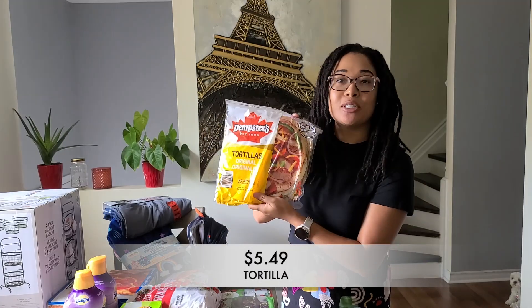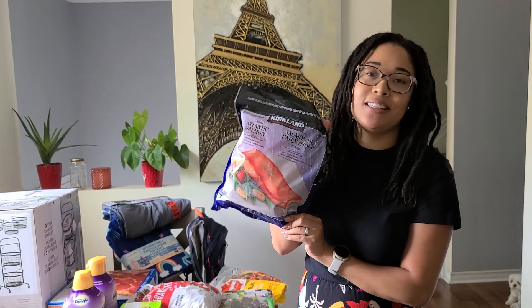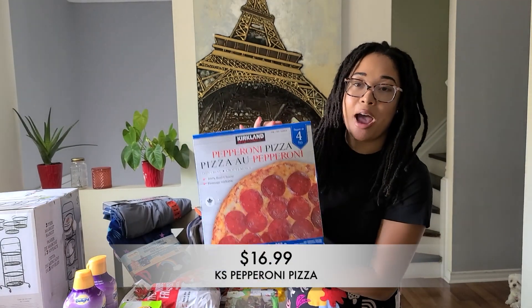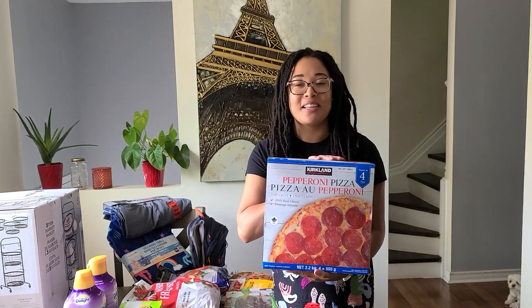First up, I grabbed some tortilla wraps. Next up, I picked up more salmon. We're actually going to have salmon for dinner a ton this week, so I needed to get some more and I love the Kirkland Signature salmon. Next up, I grabbed some frozen Kirkland Signature pepperoni pizza. I have raved about this pizza once too many times and I'm still going to do it because it's just that good.